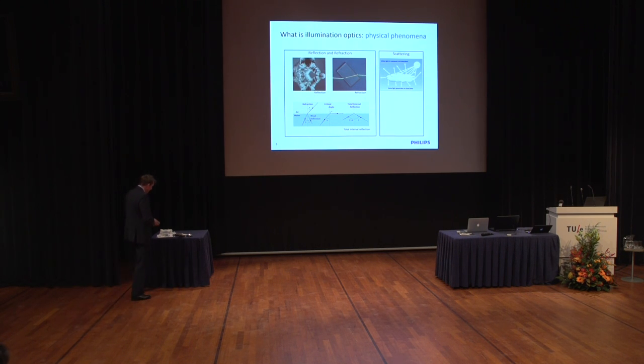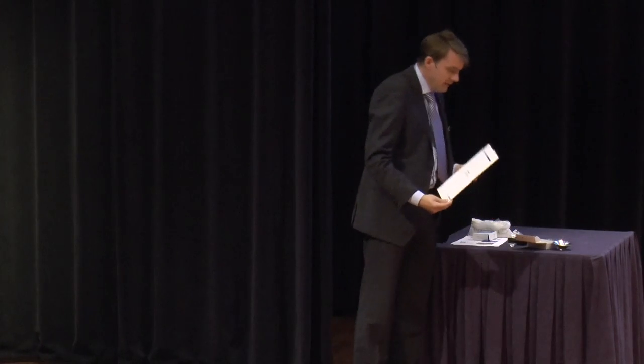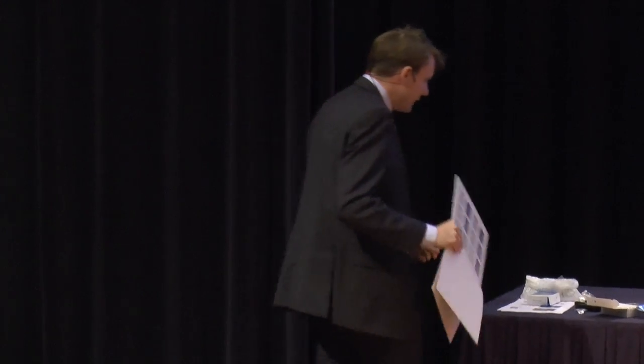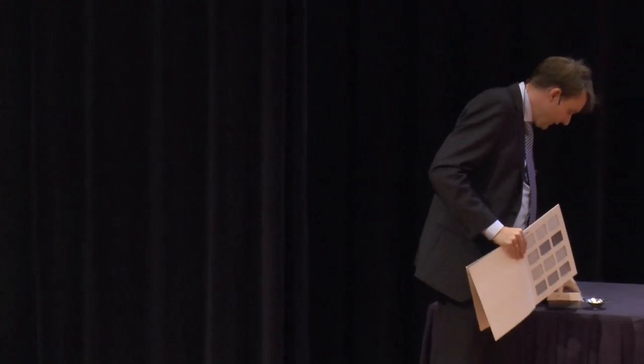The other phenomenon is scattering. We encounter scattering every day — when we have a nice cloudy day, you see the sun scattering on the clouds. Scattering is very important, and let me try to illustrate that.